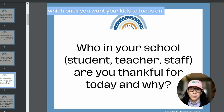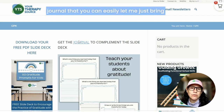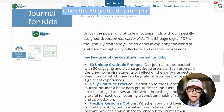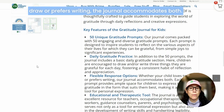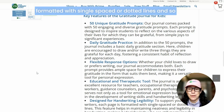If you're interested, it goes great with this journal that you can easily print out for your classroom. It has the 50 gratitude prompts and also a basic daily one that you can use. It's great because whether your kid loves to draw or prefers writing, the journal accommodates both.